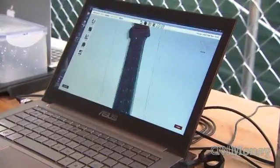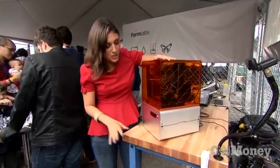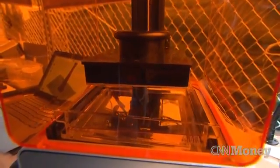3D printers read blueprints of an object that users download to a computer. Here's the one getting a lot of attention. It's called Form 1.